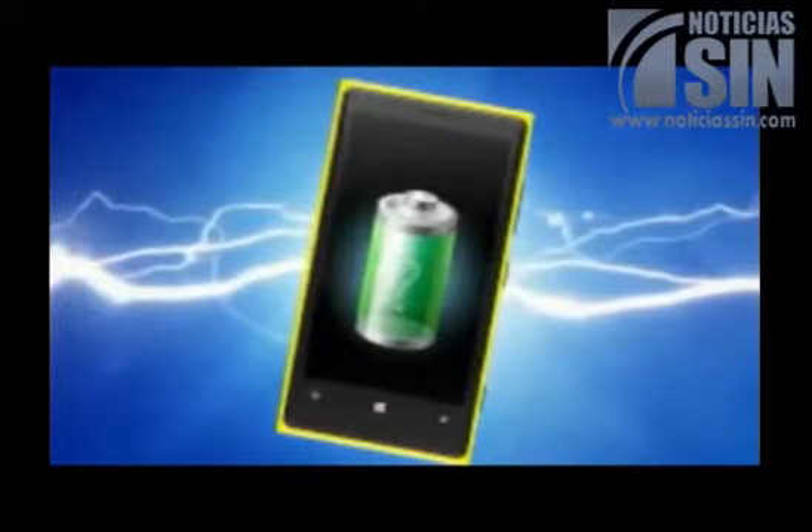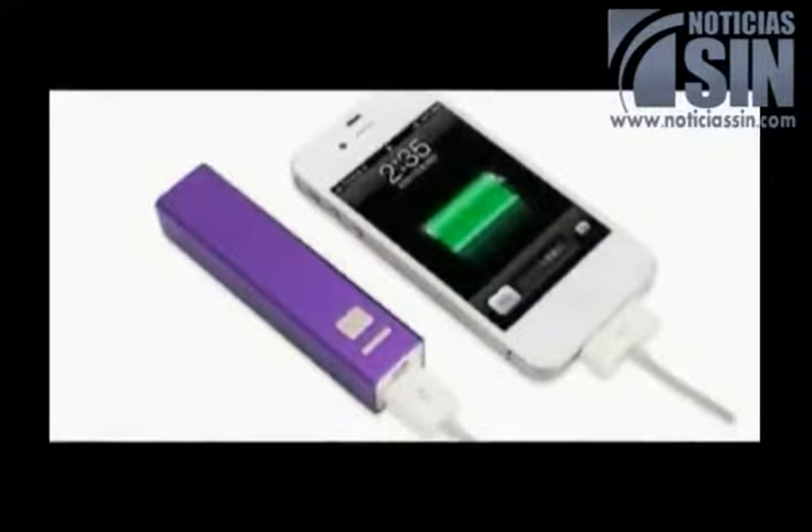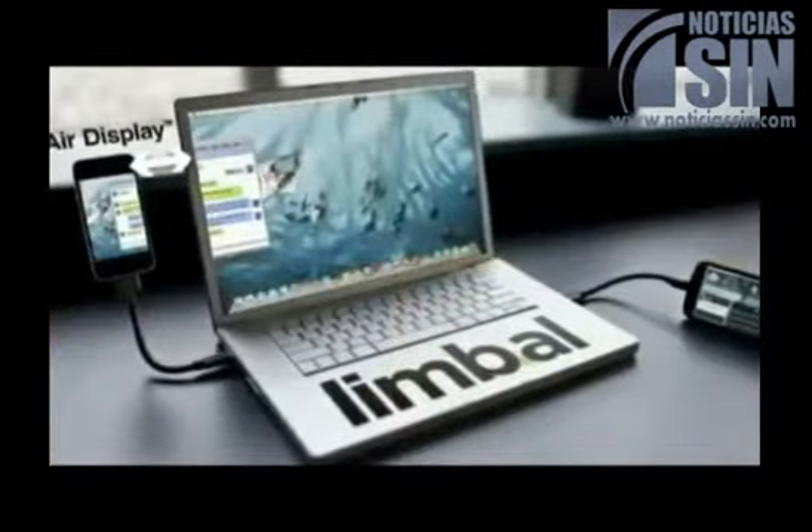Storedot's focus wasn't initially on charging batteries. The company has been constructing semiconductors built from peptides, which are organic amino acids that, when linked together, create proteins.